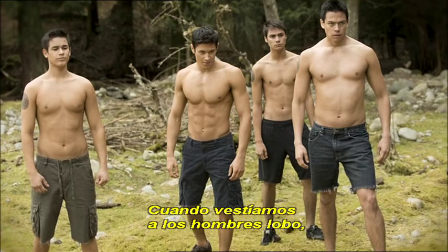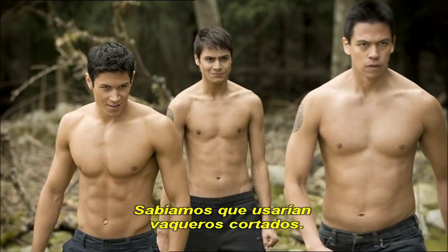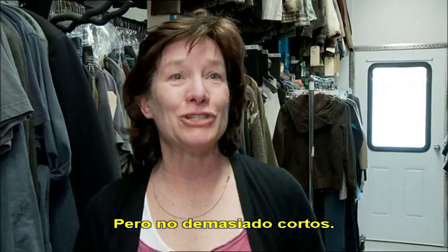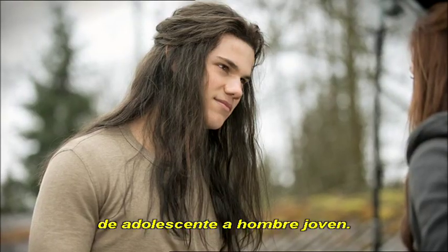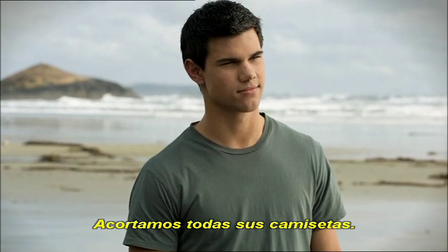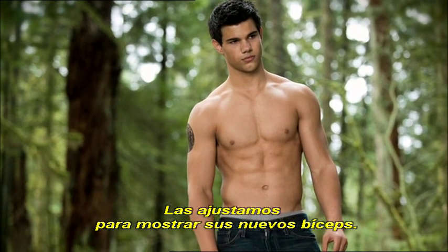When we were dressing the werewolves, what we wanted to do was find something that made them look sexy. We knew that we had to put them in cut-offs, but it wasn't going to be short shorts. We also wanted to show Jacob moving from being a boy into a young man. So we shortened all of his shirts and took in his tees to reflect the fact that he had these new great biceps.